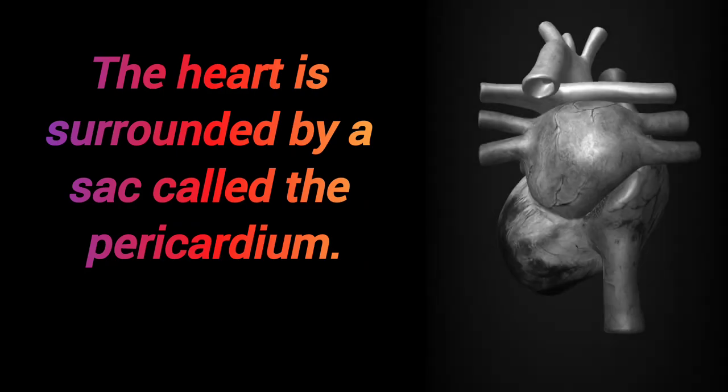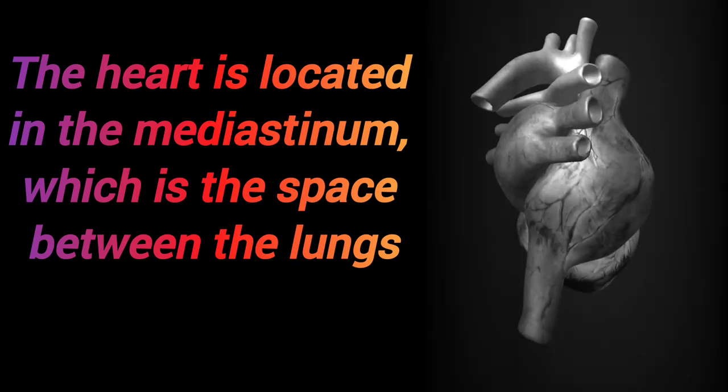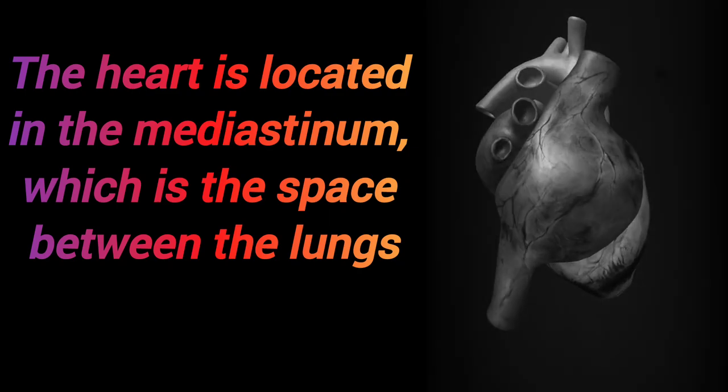The heart is surrounded by a sac called the pericardium. The heart is located in the mediastinum, which is the space between the lungs.